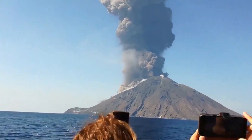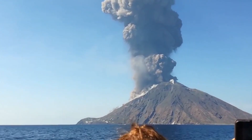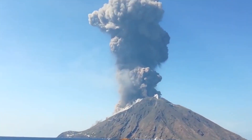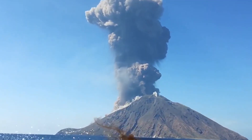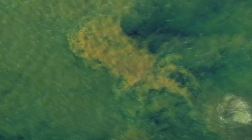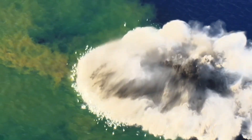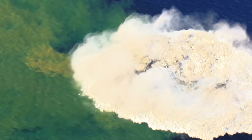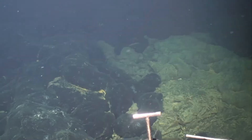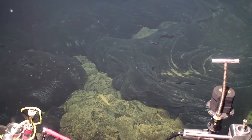A hidden volcano off the coast of the Pacific Northwest is showing alarming signs of imminent eruption. The Axial Seamount, a massive underwater volcano located about 250 miles off the coast of Oregon, has long remained under the radar, but recent seismic activity has sparked concern among scientists. With its potential to cause significant destruction, the volcano's eruption could send shockwaves through nearby coastal regions. Today we're taking a closer look at the Axial Seamount, its history of eruptions, and why this current activity could be much more dangerous than we ever anticipated.